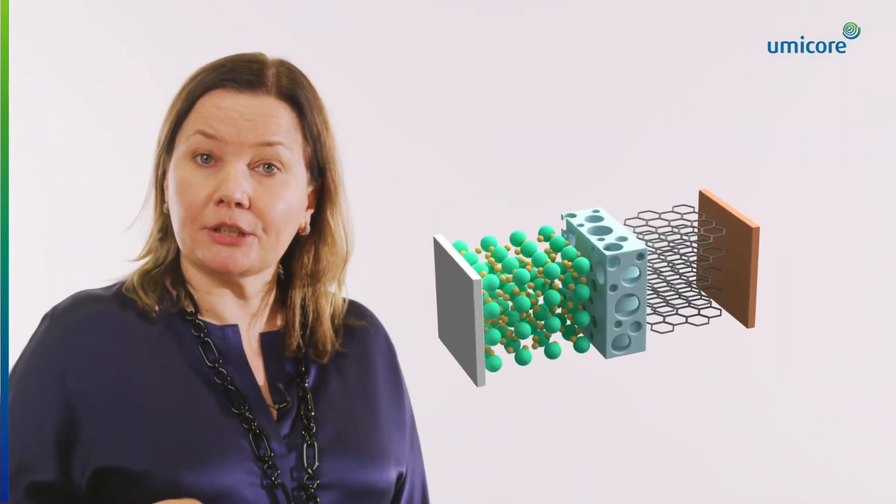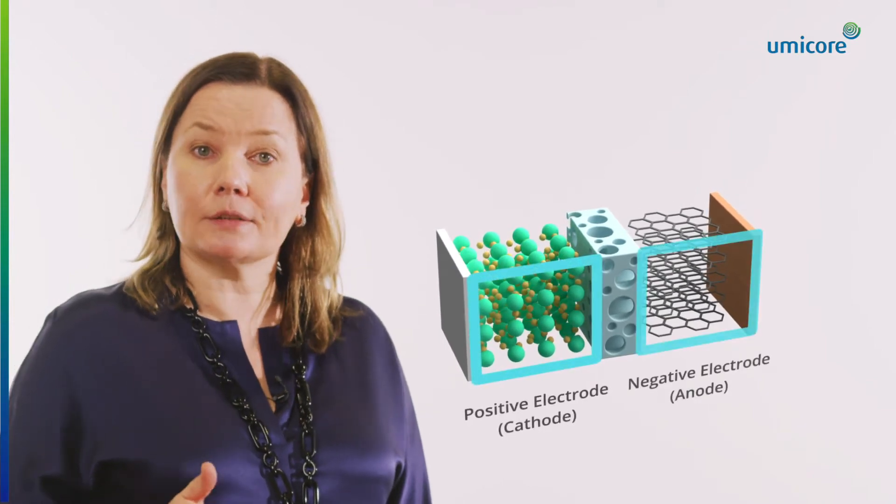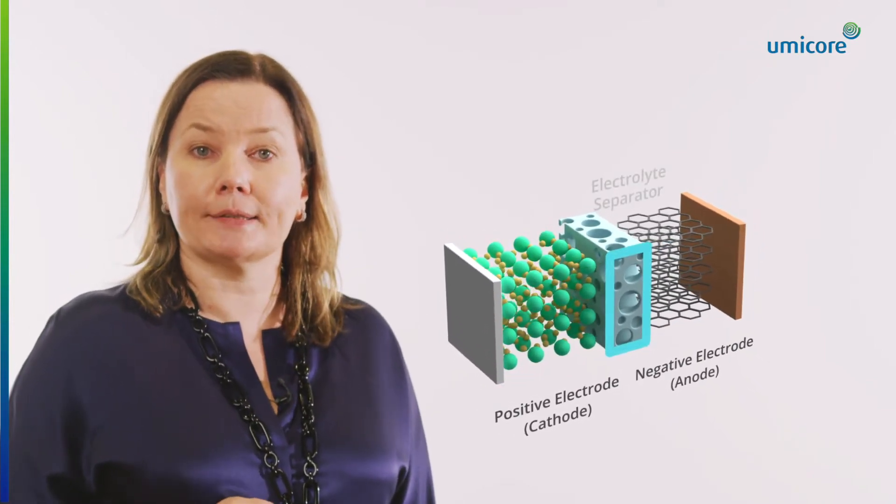A battery typically contains three major elements: a positive and a negative electrode, separated by an electrolyte.